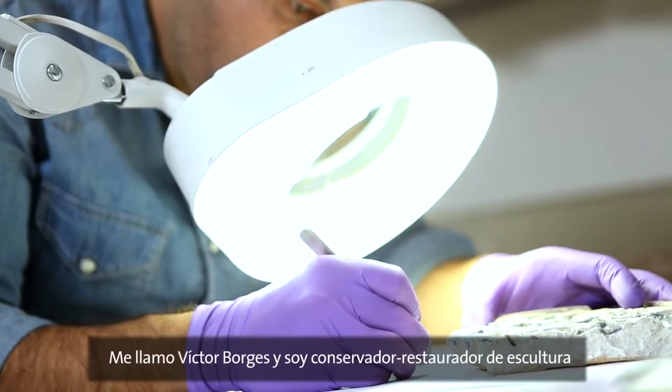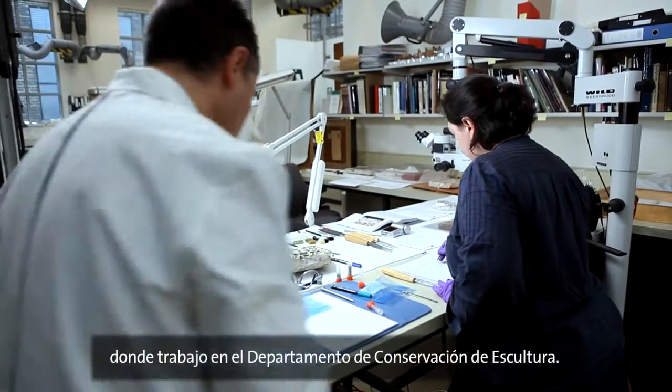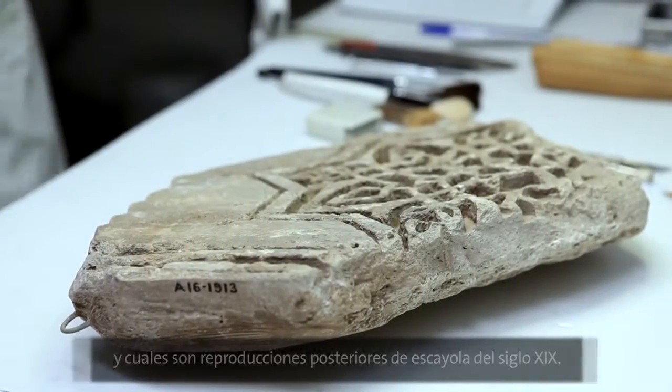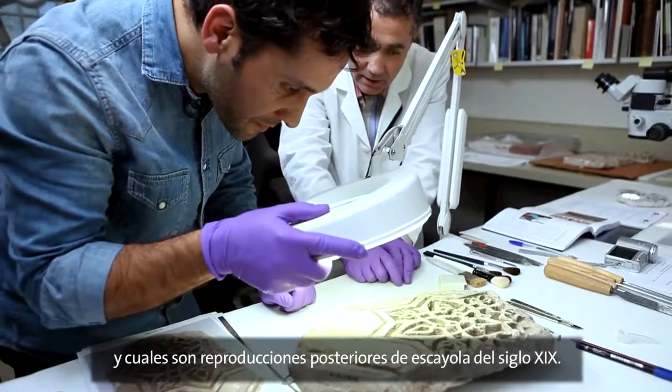My name is Victor Borges, I'm a senior sculptor conservator at the Victoria and Albert Museum and I work in the sculpture conservation department. One of the objectives of the REMAI project is to identify which fragments of plasterwork from the V&A collection belong to the Alhambra Palace and are from the 14th-century Nasrid period, and which ones are later reproductions in plaster of Paris from the 19th century.